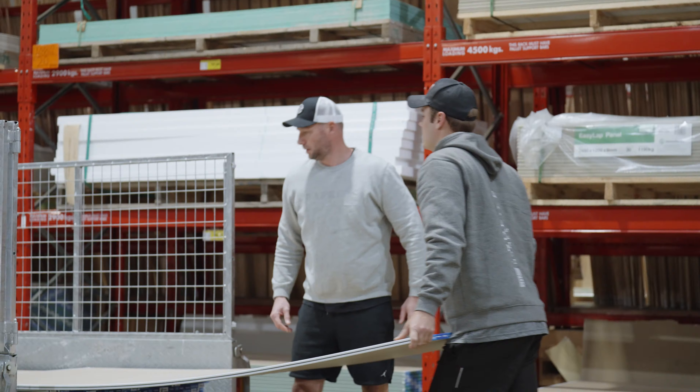So we're starting this morning at Bunnings. Thought we'd get in there and pick up a bunch of materials because it's always good to have it on site, ready to go.